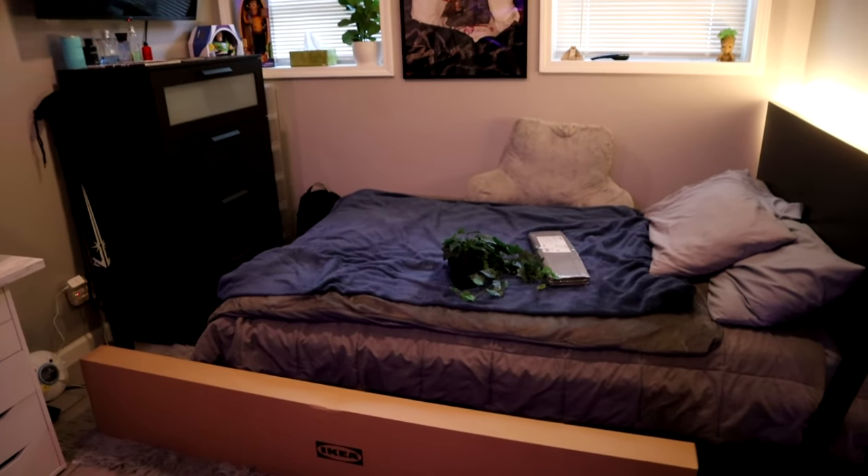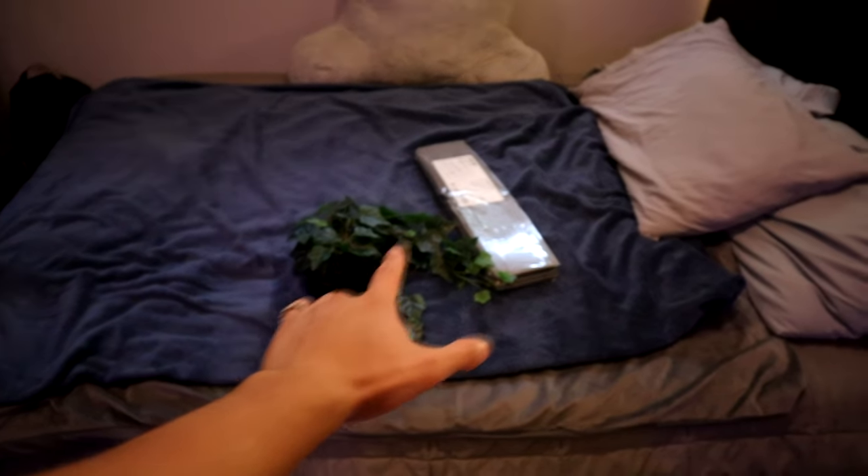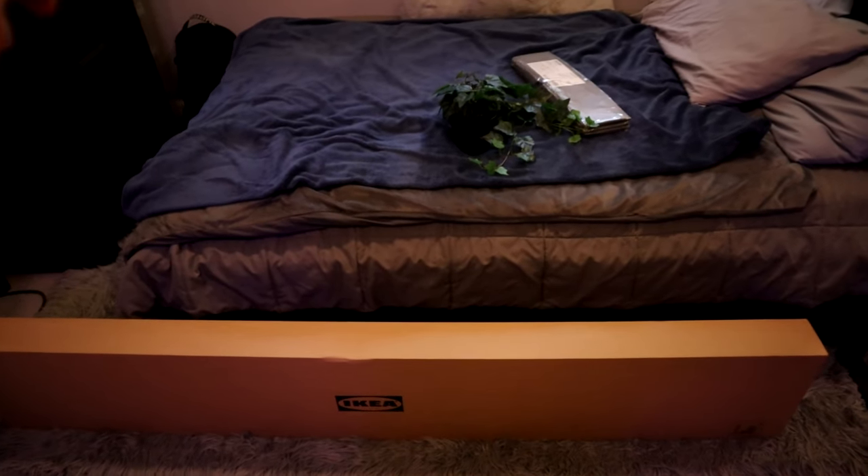Alright guys, we finally made it back home from IKEA. Here's what I got for myself: this little shelf that's going right here, a plant, and an organizer for my door. I don't want to show you too much of my room yet — I'm going to show you that towards the end of the video.